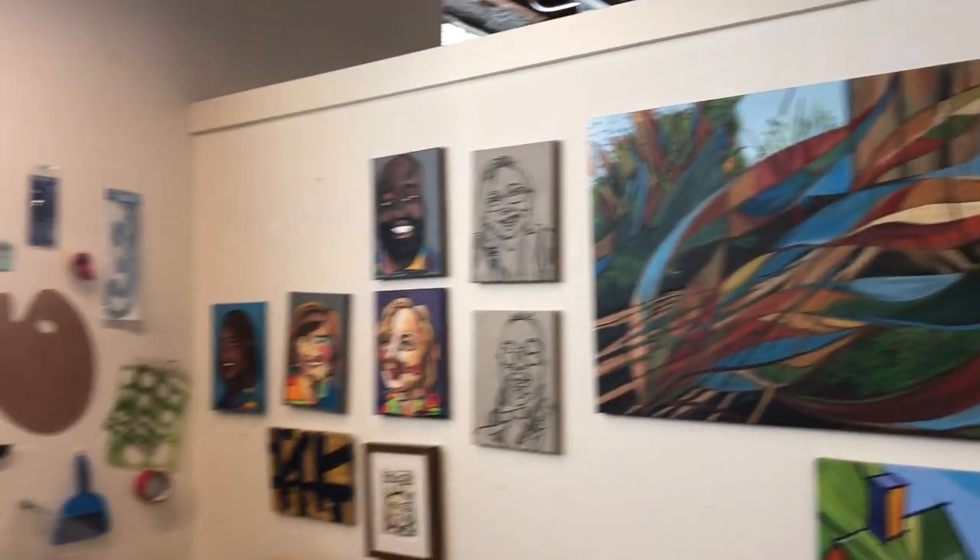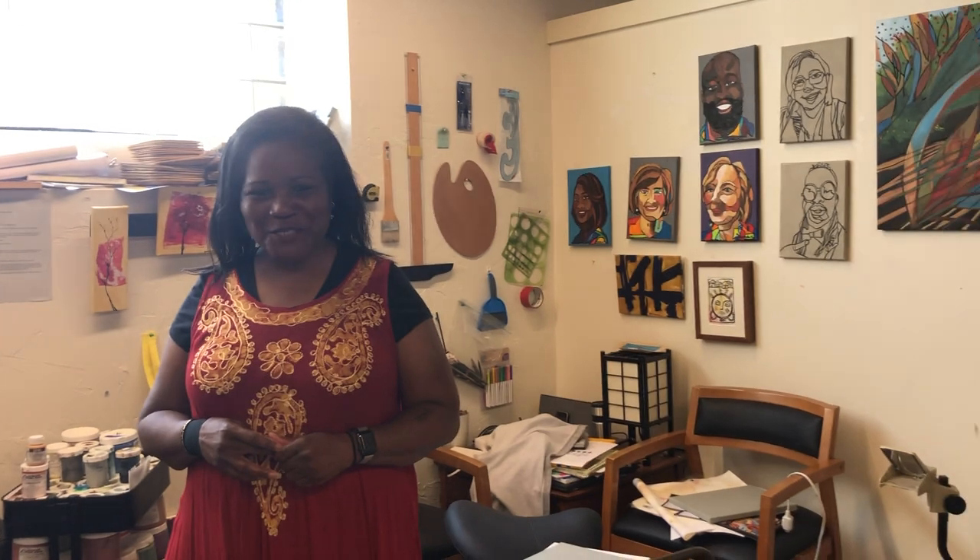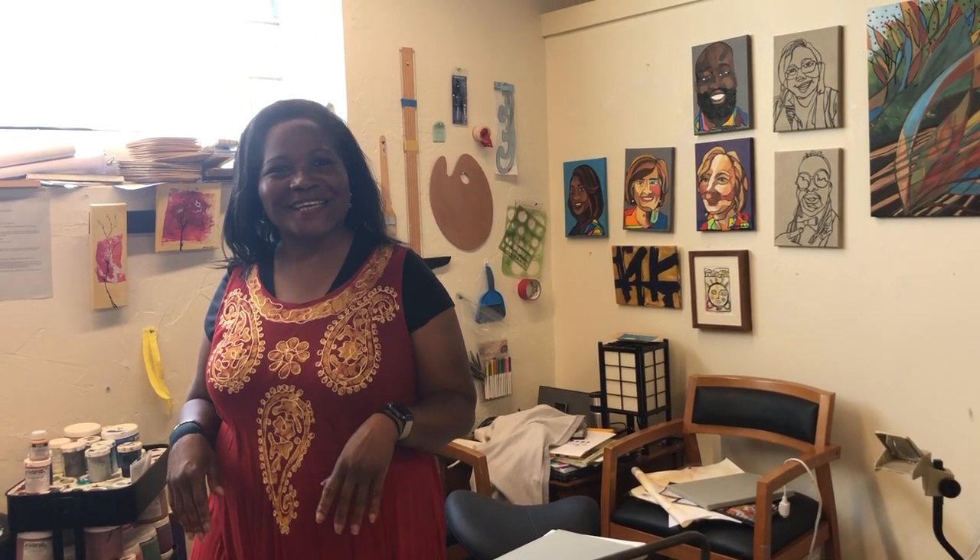Awesome. All right, thank you so much, Ophelia, for letting us into your home and your downtown studios. My pleasure. It's really fun to get to see where you're working — we appreciate it. Thank you very much. I really appreciate you guys coming in and visiting, especially now. At least you can still see what I'm doing and how I separate it and a little bit into the process. Bye everyone!